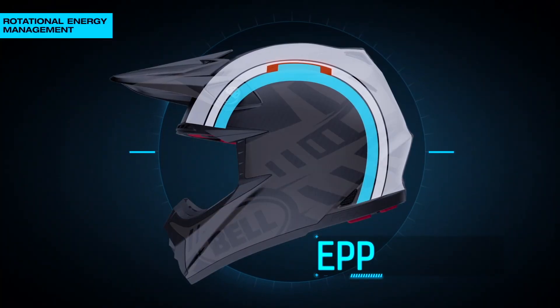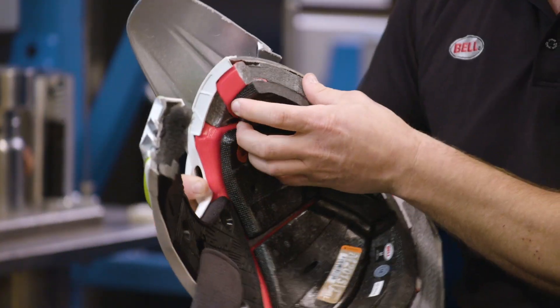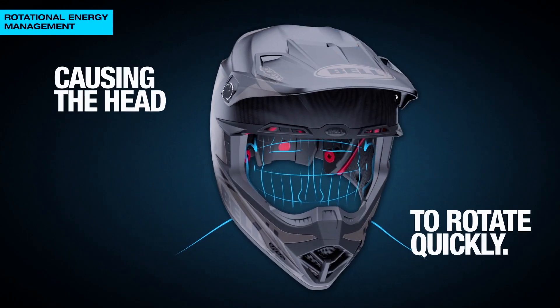The EPP allows for adaptive fit, and the rotational energy is absorbed by these pieces actually moving around inside the helmet. In Supercross, you're usually hitting the ground at an angle, not just dropping straight down. What this does is actually help absorb — just two milliseconds is all it takes — absorb that energy right at those moments.